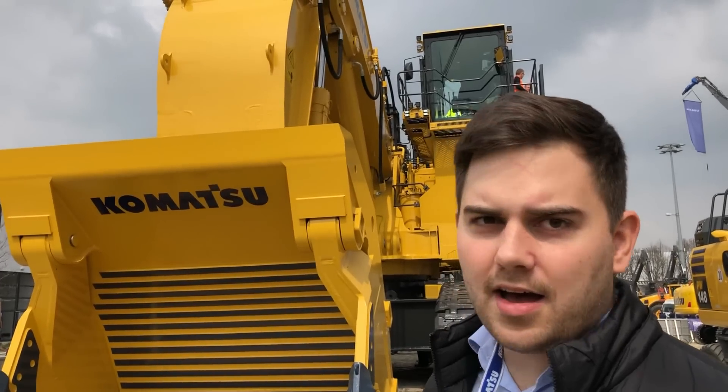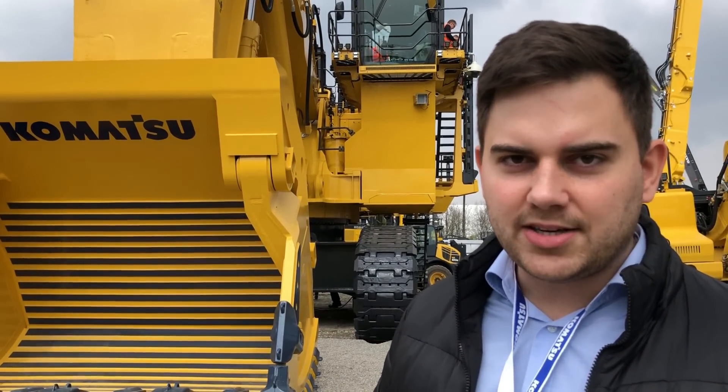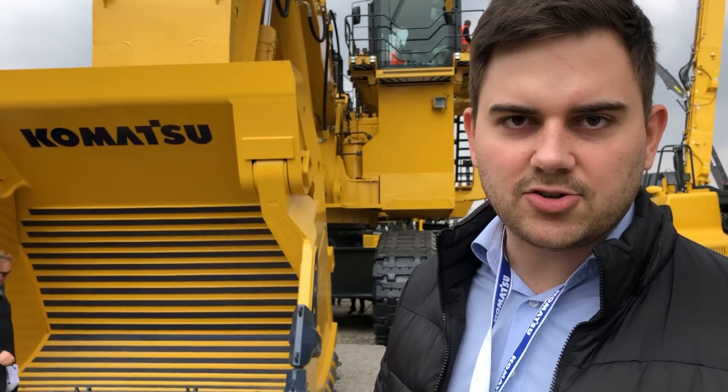I work for Komatsu Germany and this is a PC-4000-11 machine. It has the latest state-of-the-art technology on board, for example the conversion system and payload meter system to receive information about the payload of the bucket and to have information for the mine. Added to this, we have Comtrax Plus integrated for integrated data automation.